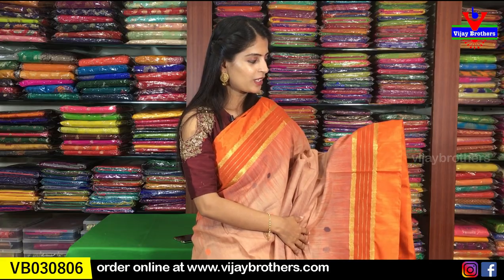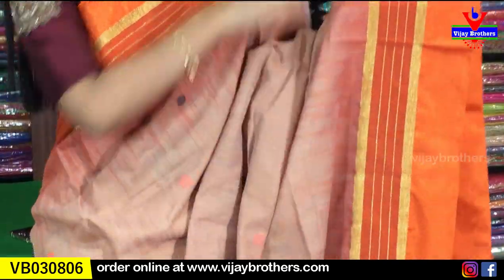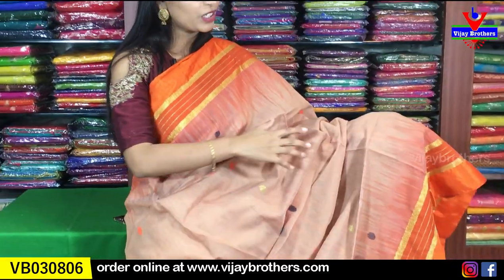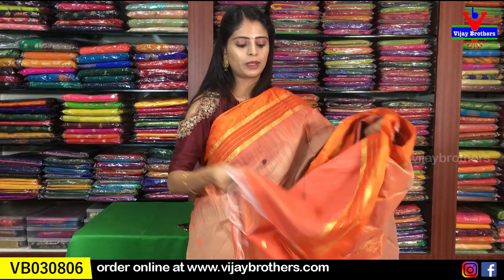Next is linen cotton. The borders here are kaddi style on one side and raw silk border on the other — orange raw silk border with golden lines, about 5 to 6 inches on both sides. The body is a nice biscuit/goduma color with thread weaving and golden weaving with small polka dots in different colors — orange, blue, gold. Contrast pallu with complete thread weaving and a contrast plain blouse. Same price ₹1,050.